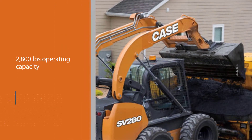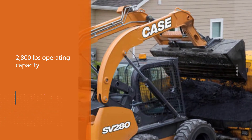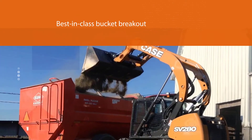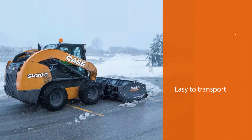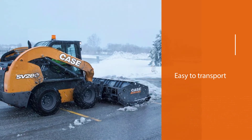With a rated operating capacity of 2,800 pounds, the SV280 offers best-in-class bucket breakout torque and hydraulic flow, providing the strength you require. Its compact size makes it easy to transport, and the SV280 is extremely versatile, popularly used in several applications and industries.